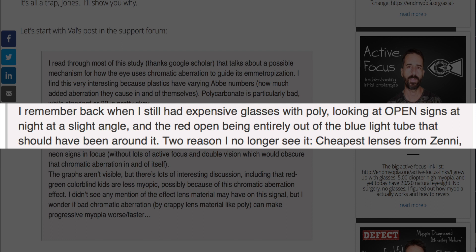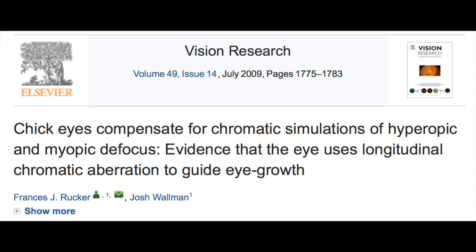Val recalls: "I remember back when I still had expensive polycarbonate glasses, looking at open signs at night at a slight angle and the red 'open' being entirely out of the blue light tube that should have been around it." The study Val references is titled "Evidence that the eye uses longitudinal chromatic aberration to guide eye growth," which is really interesting because it shows that axial length — the length of your eyeball, the primary issue with myopia — is actually affected by environmental stimuli.